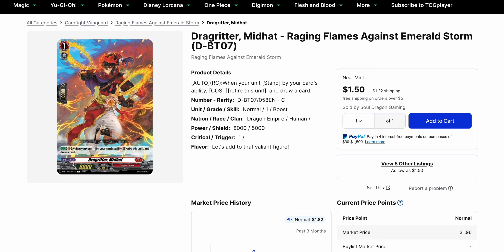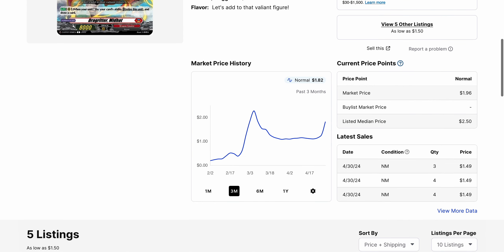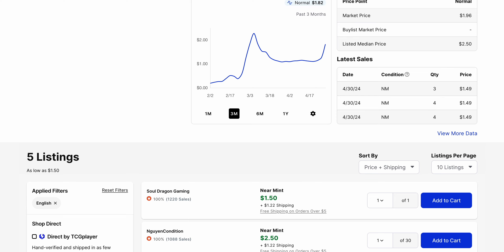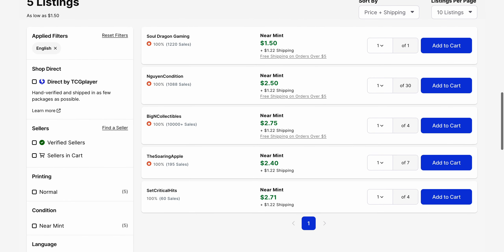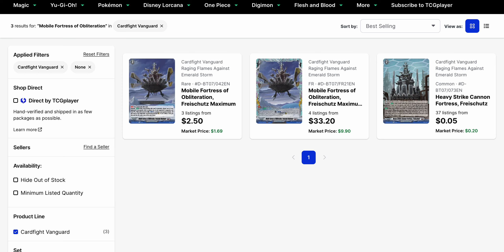Drag Ritter MidHot is also going back up in value and is running out of listings. Five listings overall, and we have a market price of $1.96 right now. They've been selling for $1.50 more often than not, but there's a lot of consolidation at $2.50 on this card. Overall, we don't have any listings above $3 right now, unless you count the shipping. Just be careful — Vargra is one of the more popular decks coming from Fated Clash, and this is a Set 7 card. So until we get a reprint confirmed, this could go pretty easily.